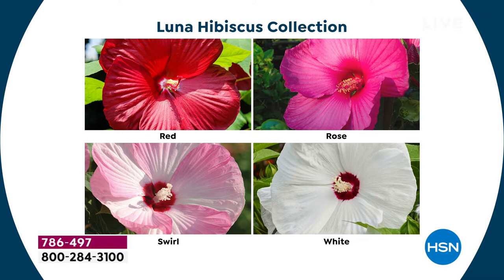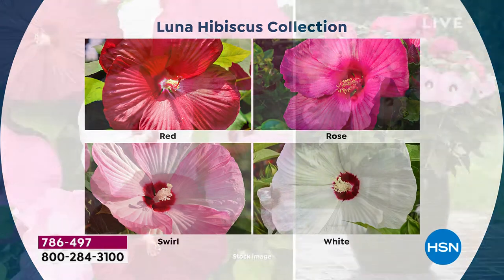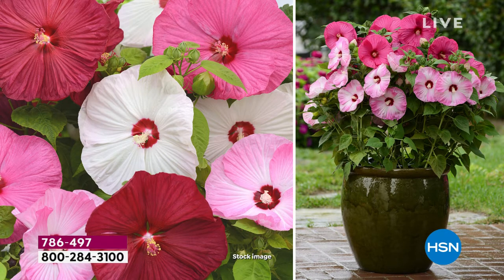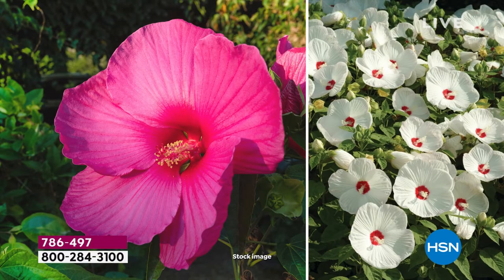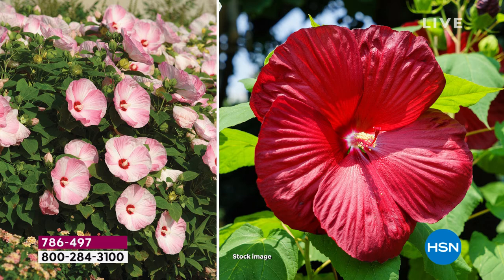Jump right in right now. We're giving you four plants — four of the Luna hibiscus, the hardy hibiscus. The hibiscus flowers have been their most popular plant, and today is a one-day-only opportunity. They're so easy to plant, not intimidating at all. If there was gardening for dummies, this is it — this is Leaf and Petal. Virtually maintenance-free, very compact, beautifully branched, and a lot easier to decorate with than some of the larger varieties.